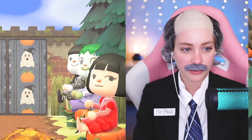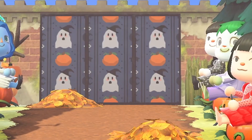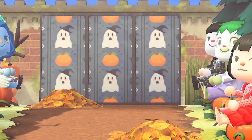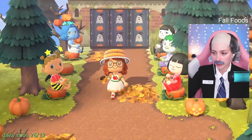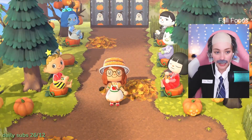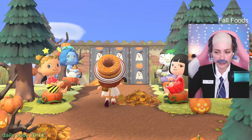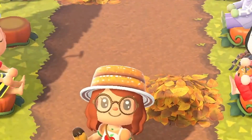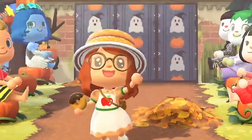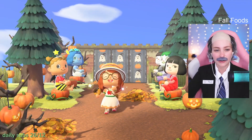Our next category is Fall Foods - all about foods! Can't wait to see what the contestants come up with, make us hungry. Up first we have Ally, and Ally is dressed up as apple cider donut. How cute! I love the little red slippers, a donut hat, and we're holding a donut. That custom design hat is amazing - look at that, there's so much detail!